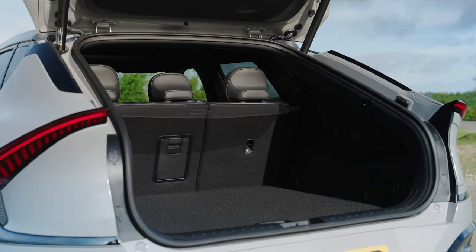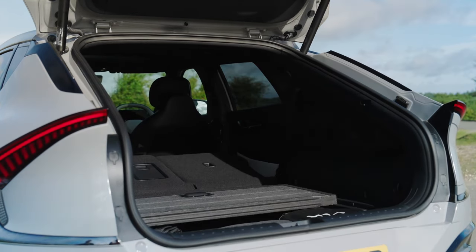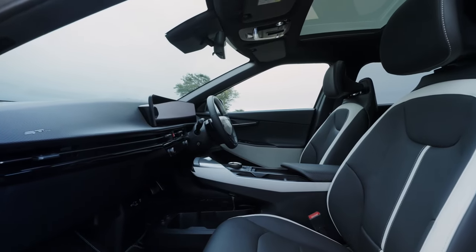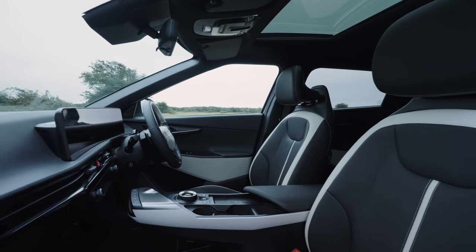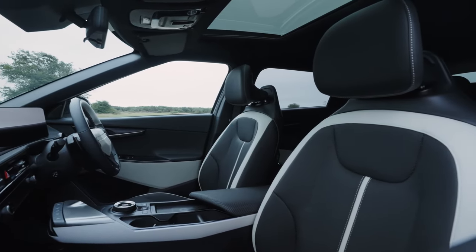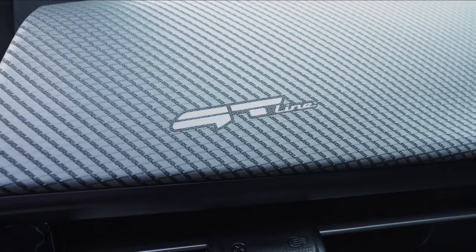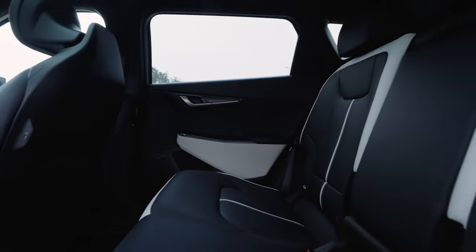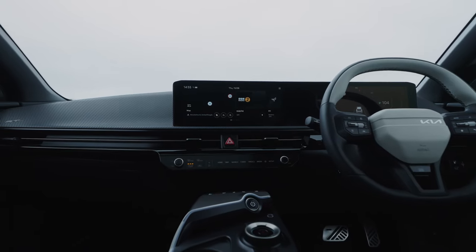The new EV6 also features an improved battery charging curve over its predecessor, with cutting-edge 800V technology and a peak charging performance of 258 kW — 8% more than the previous EV6's 239 kW. The new 84 kWh battery can be recharged from 10–80% in just 18 minutes, and customers can gain up to 343 km in just 15 minutes.